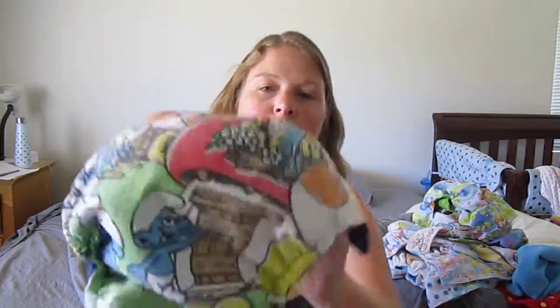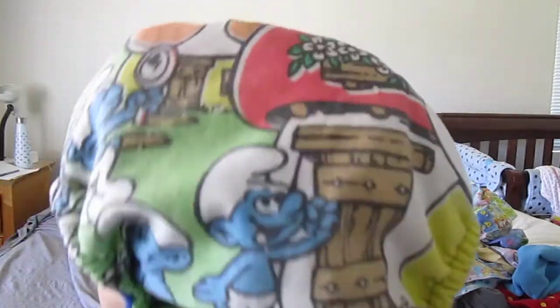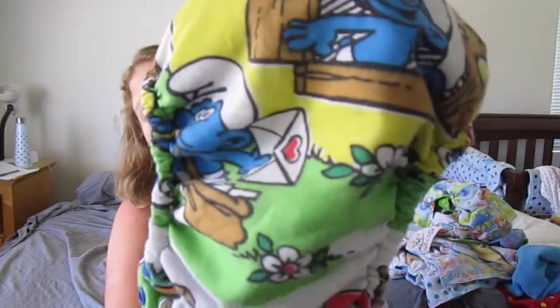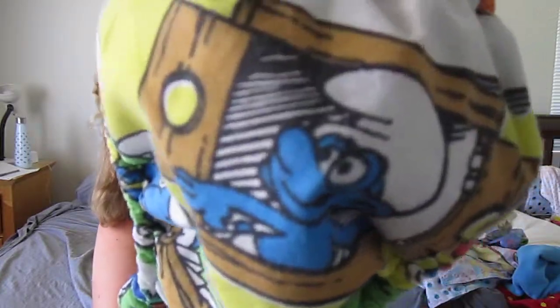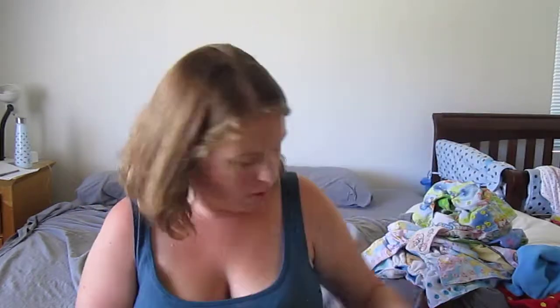This one is Smurfette being serenaded, so that one's really cute. And then this one is the newborn size for Ginny, and it's got Brainy delivering like a love letter, so I thought that was really cute.